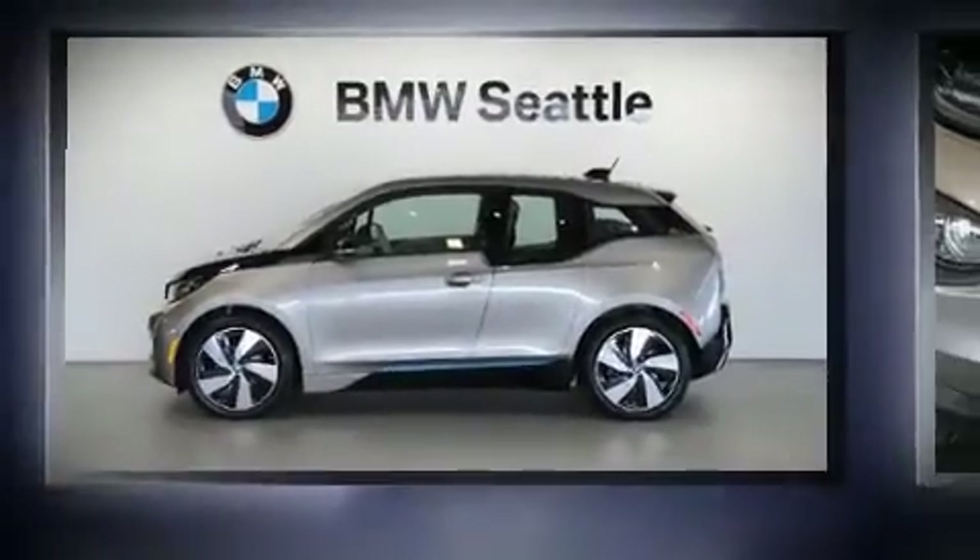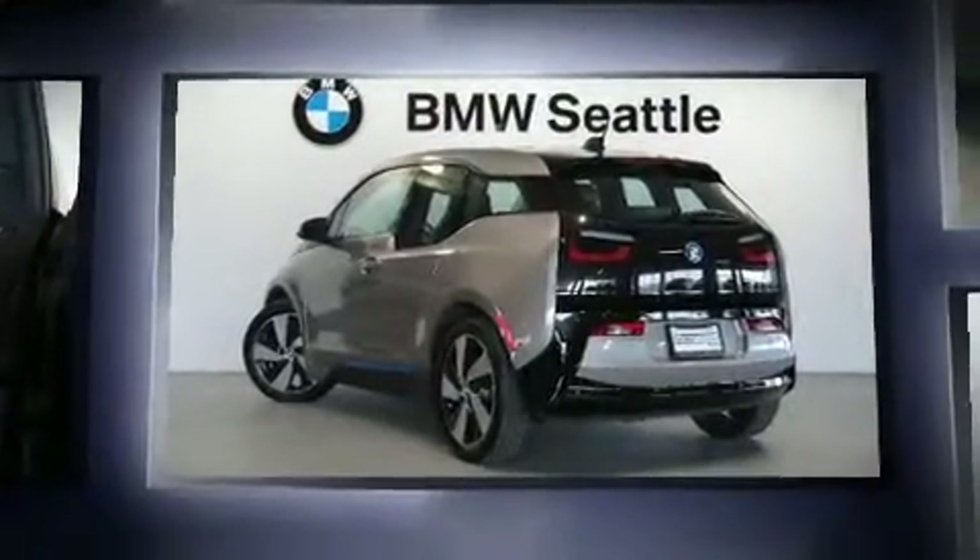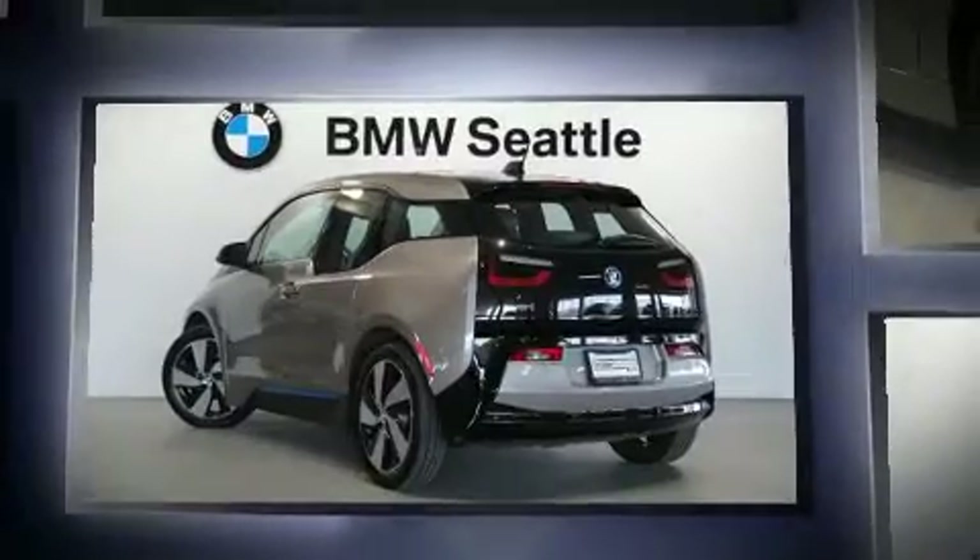Get excited about the 2015 BMW i3. With fewer than 5,000 miles on the odometer, this versatile and environmentally responsible vehicle provides both comfort and driving innovation.